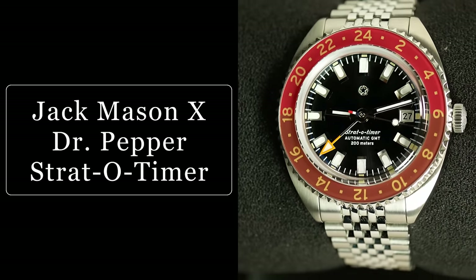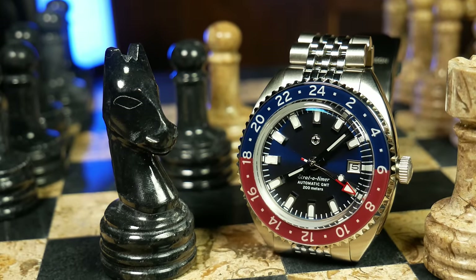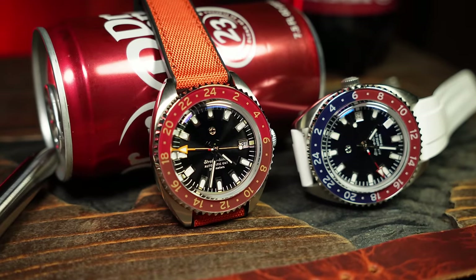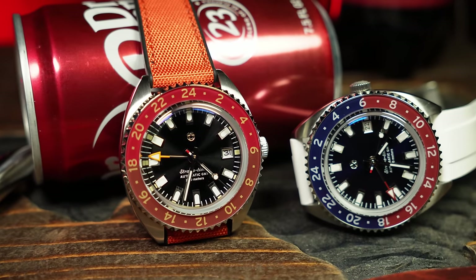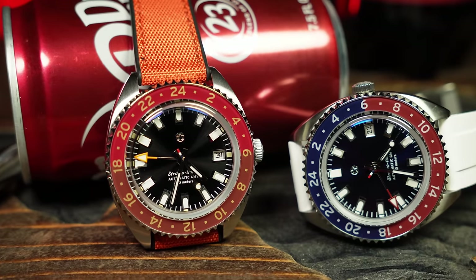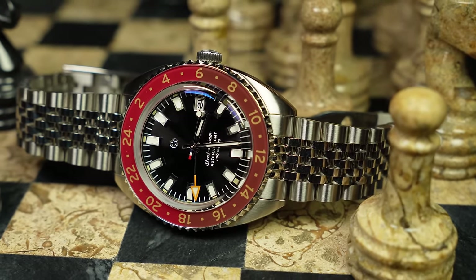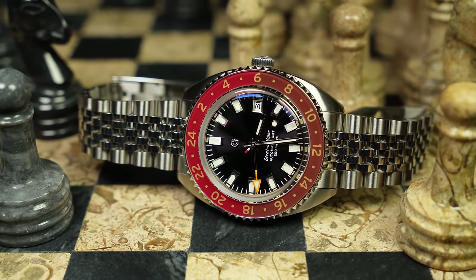Before we get to the top watch on the list, I have a couple of others to mention. First, an honorable mention for the Jack Mason Dr. Pepper Strata Timer. I reviewed the normal Pepsi or Americana version at the end of 2022, so it was on last year's list. But this year, Jack Mason released a special version in collaboration with Dr. Pepper. As a Dr. Pepper fan, I love this one — I love the idea behind it, and I love the original Strata Timer. Truth be told, the regular Strata Timer has been one of my most worn watches last year; it was actually one of the three watches I took on that cruise.